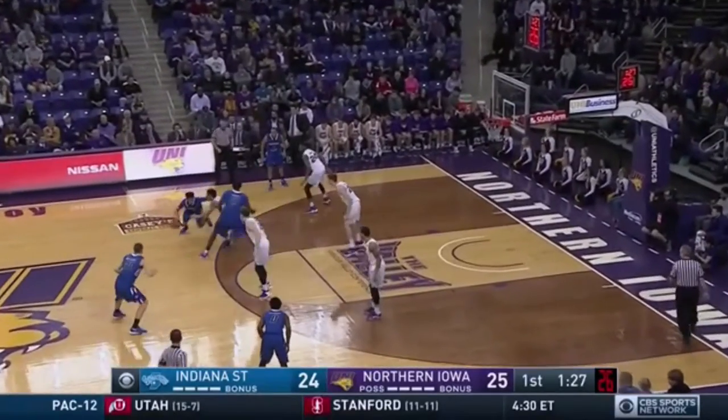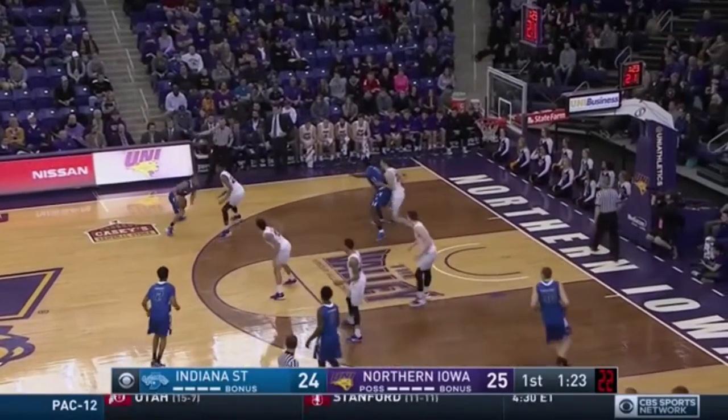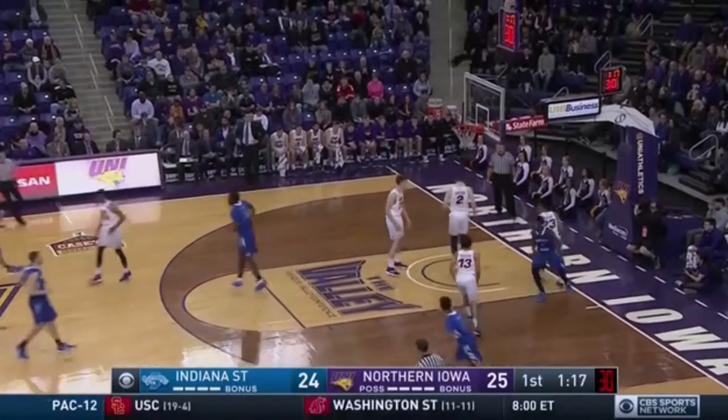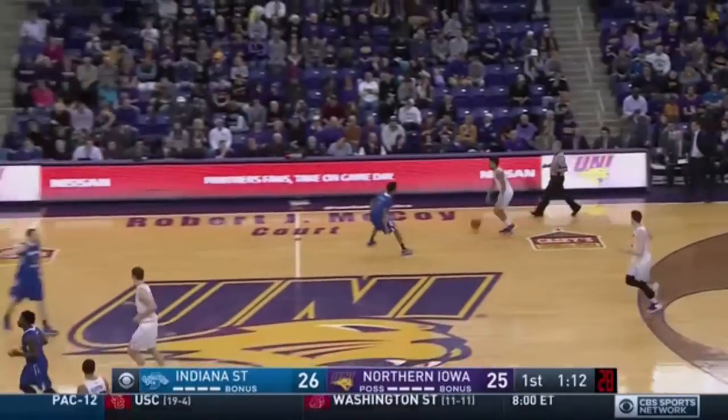Barnes dribbling top of the circle, off to Scott. Scott bounces inside to Rickman. Rickman to the paint. A turnaround is good, and it's 26-25. Indiana State in front by one. And Andre's got the size to go over Cook.